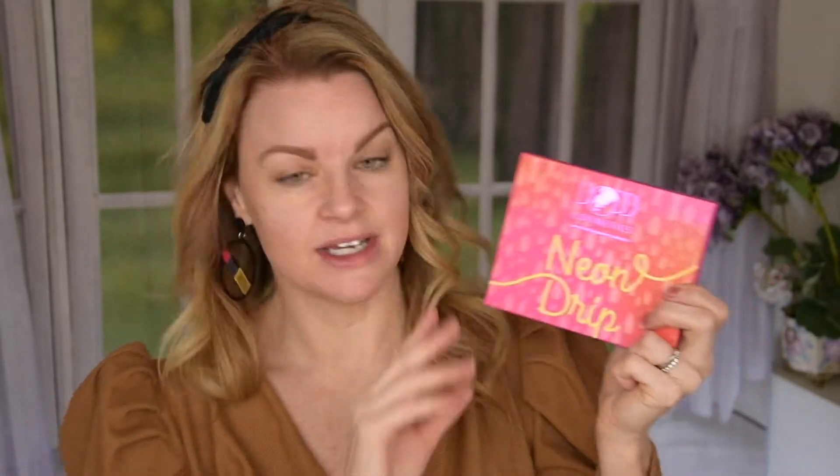Today I just need to get ready so I thought why not do it in front of you guys. I have some stuff here that I've actually tried before but haven't shown you. So I thought I was going to do a look with this one — this is the Poppy Cosmetics Neon Drip.